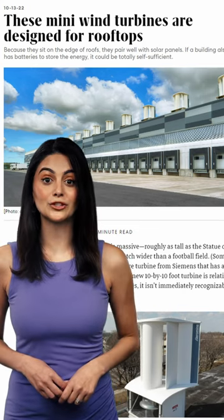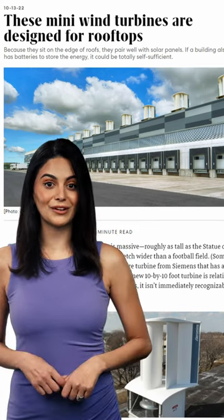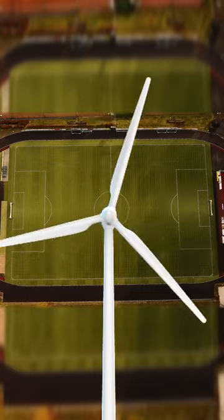If I were to turn this Fast Company blog about wind turbines into a video, here's what it would look like. A typical wind turbine is massive, roughly as tall as the Statue of Liberty, with blades that stretch wider than a football field.